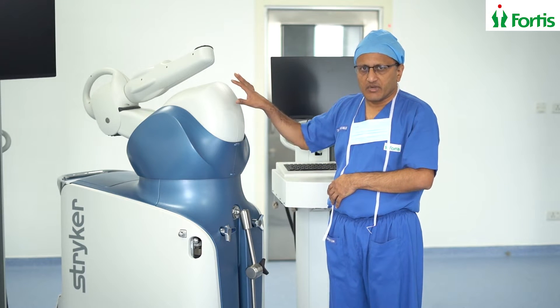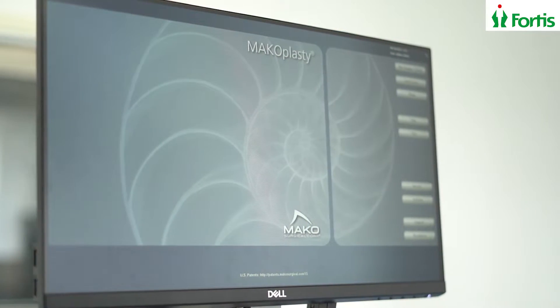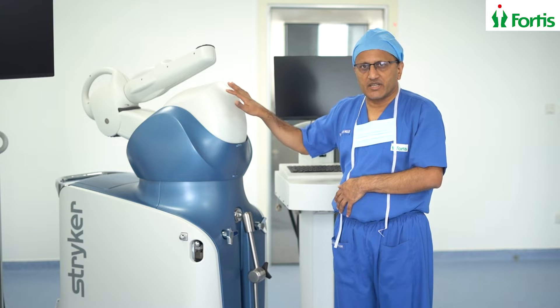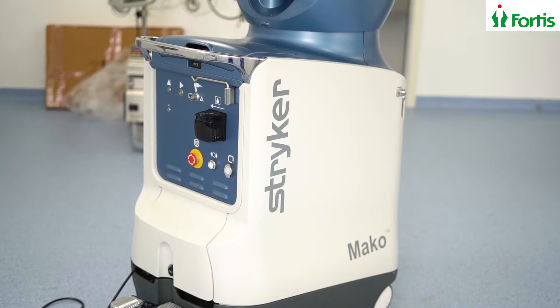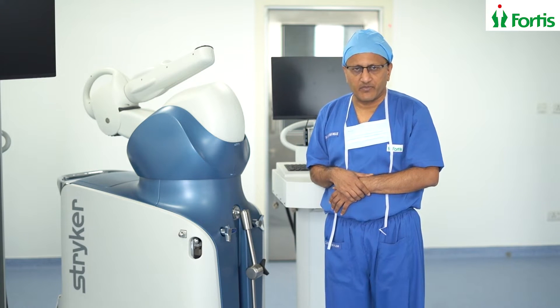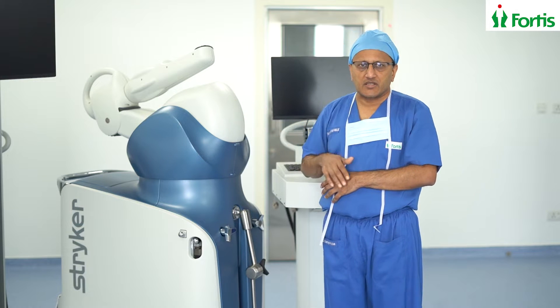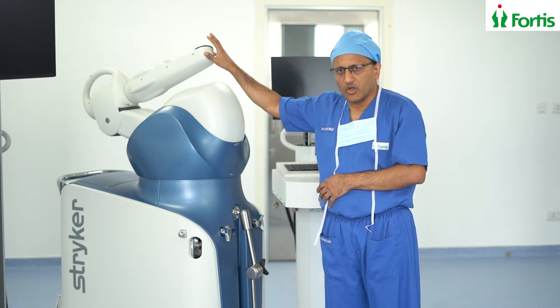What you can see here is a machine with its two computer monitors, one on the right side and one on the left side. What this machine does is it incorporates the patient's anatomy using a 3D virtual model of the CT scan, which has been done a few days before the surgery. That virtual model of the CT scan will be incorporated into the robotic system.